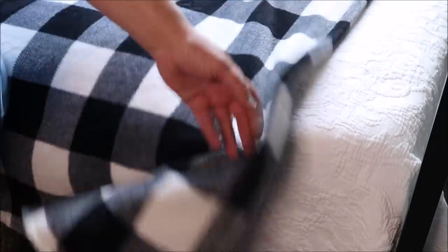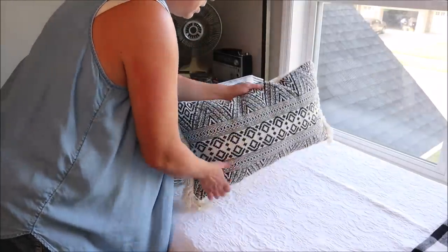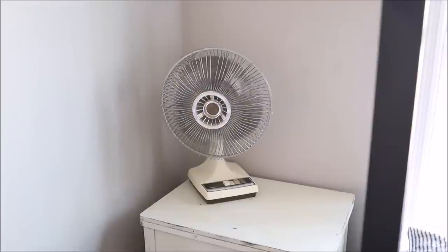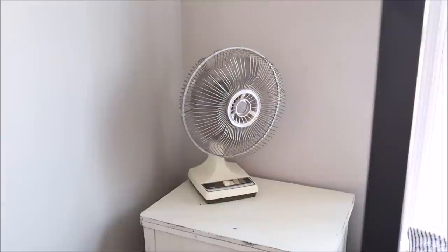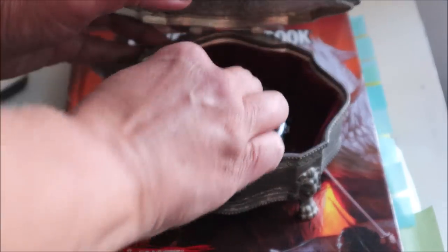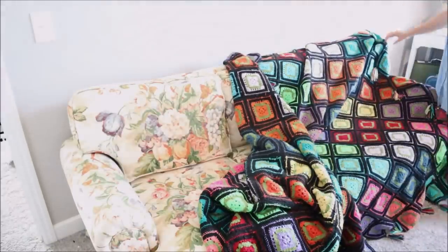We're going to keep the bed linens super simple — starting with a metallic coverlet, then layering on a buffalo check blanket, and finally adding one throw pillow in a gorgeous black and white print. The description box has a link for more information on the bed. Moving on to the corner table, we have this gorgeous vintage fan that actually used to be my grandmother's and it still works. Zoe uses it pretty much every single night. I added the book she's currently reading along with a trinket box, which are always handy to have on a bedside table.